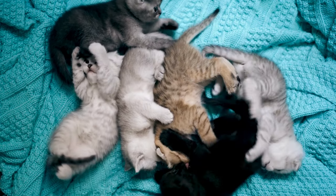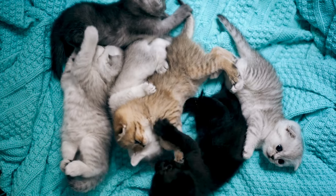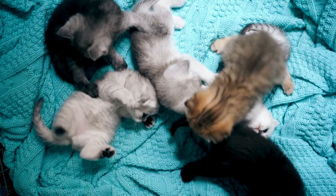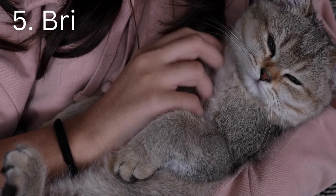With their thick short-legged bodies, wide necks, and large heads, the Exotic Shorthair looks kind of pudgy. The Exotic can weigh up to 15 pounds, but most of this weight is due to its dense bones, and not because it's actually fat.